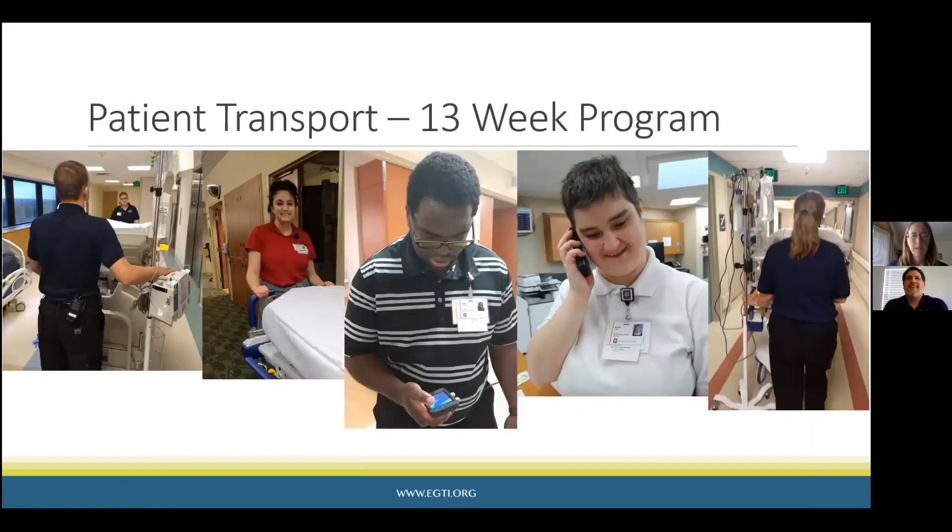We're going to go through each job and talk through what it is, what we teach, and then Daniel will talk more about what students do in the job setting. Our first job is patient transport, and this is a 13-week program.